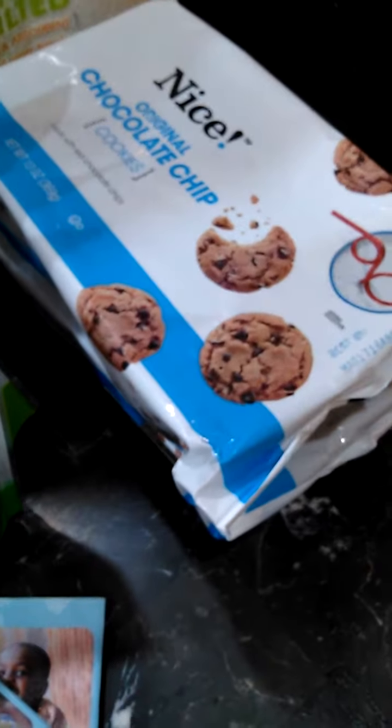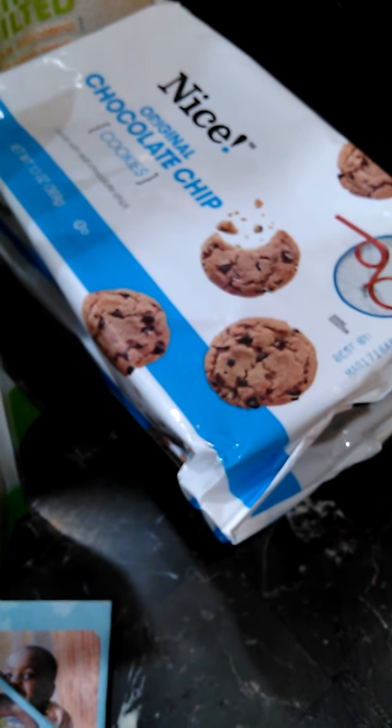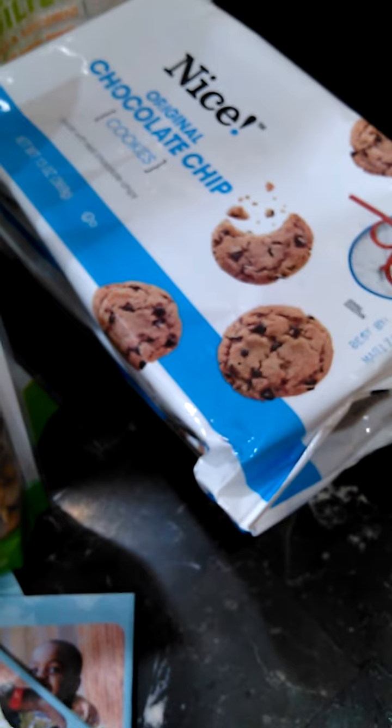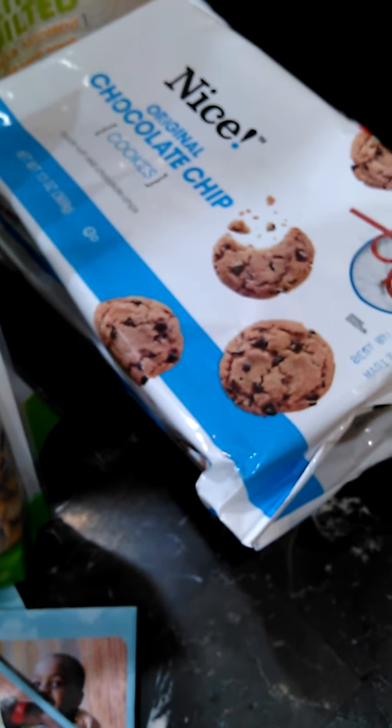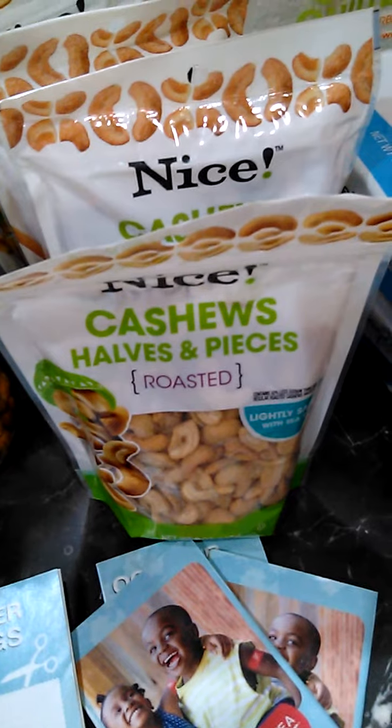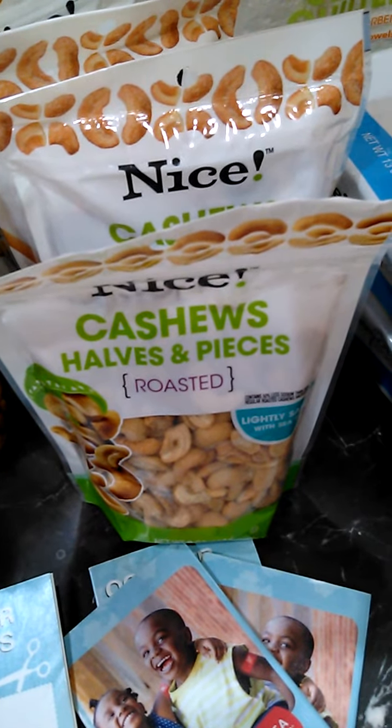These are actually 12 rolls. And then these were actually priced at $2.49 — there was a dollar off any snacks or nuts coupon, so that one ended up being $1.49. And then these were two for four; they took off a dollar off each, so I ended up getting those for a dollar each.